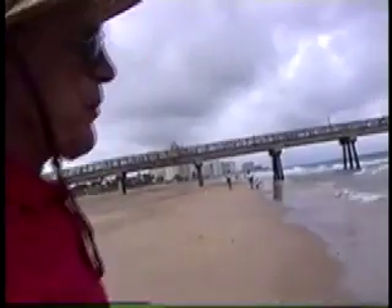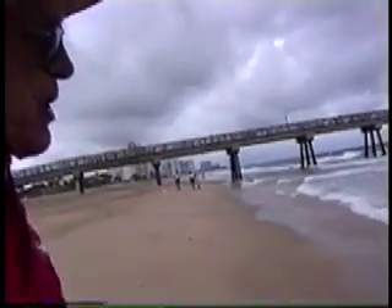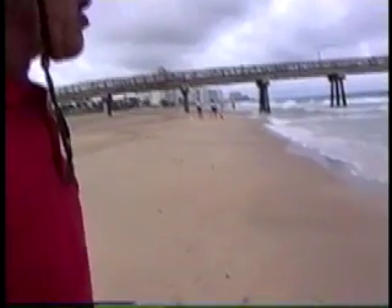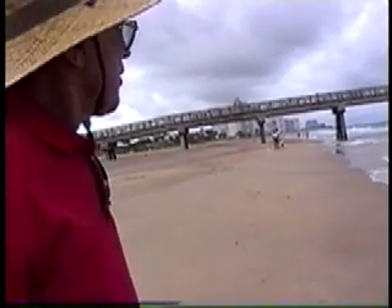Drift is usually from the north, but it doesn't matter if you demonstrate the idea. But to demonstrate the idea you have to have waves touching the beach at an angle. And these are coming straight in. Regrettably.